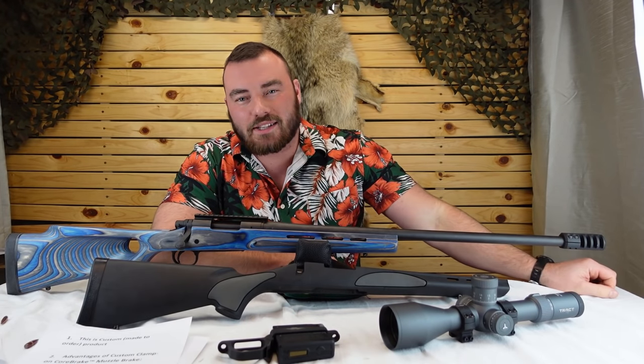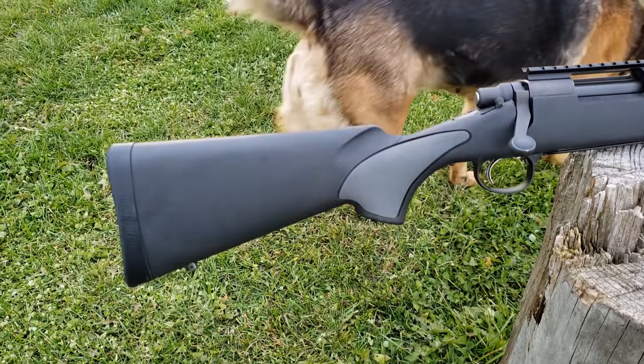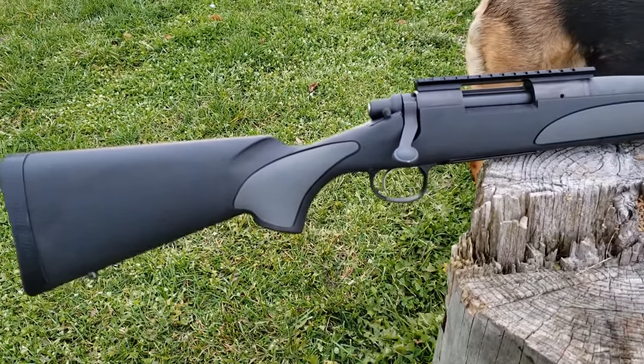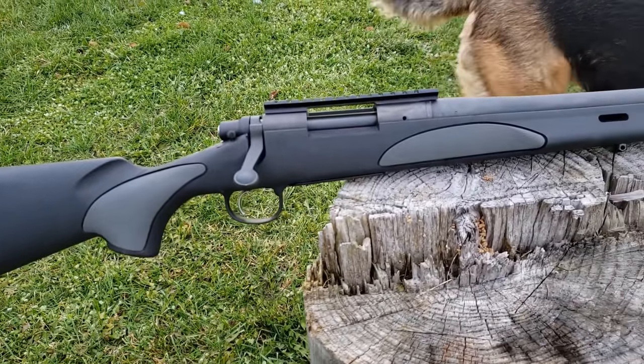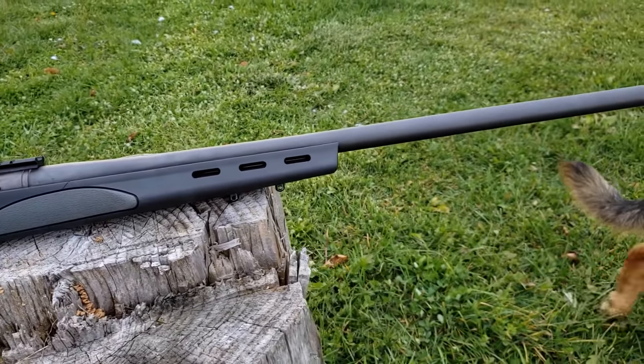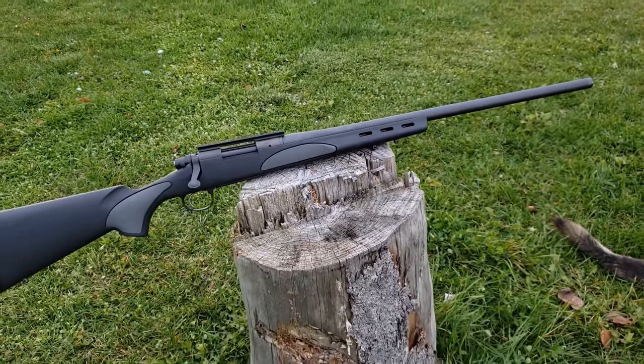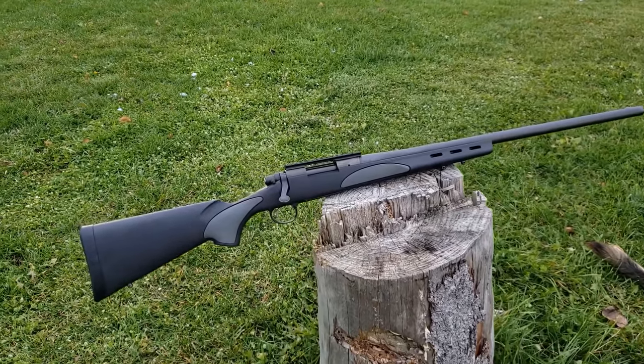Welcome back to Affordable Optics and Rifle Reviews. This week we're going to be reviewing the Remington 700 SPS, or Special Purpose Synthetic. So why the Remington 700, or why do people still choose it? Is it not outdated? Is it not replaced by better designed rifles? Well, I think that's what we're going to find out today.